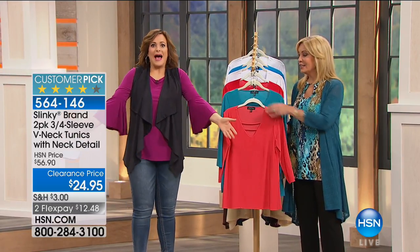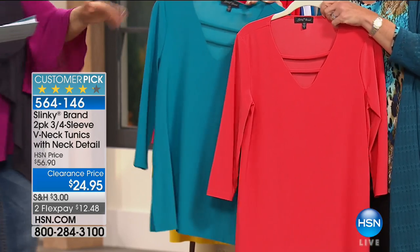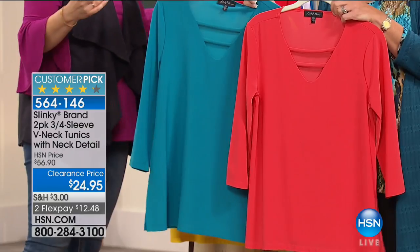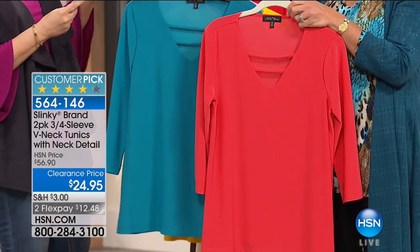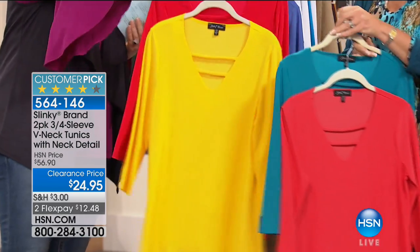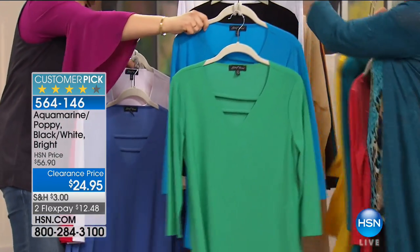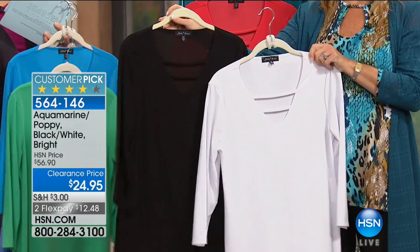We have a two-pack today of a customer-pick three-quarter sleeve v-neck tunic with a great little hot neck detail. Usually one of these is $56, but today for basically half the price of one, you're getting two. We've got it on flex pay and great colors — extra small through 3X available. Here are your options: aquamarine and poppy, yellow and red, white with periwinkle, bright turquoise with emerald green, and black with white. Item number 564-146.